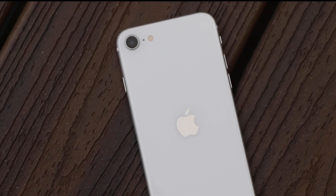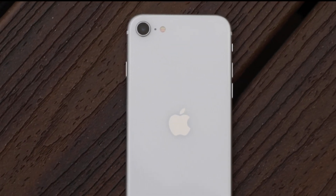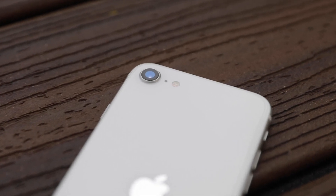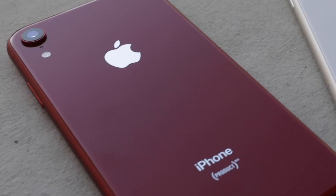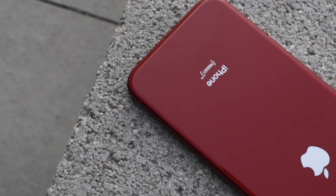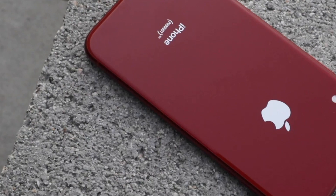In our last video, we compared the iPhone 11 and the new iPhone SE. With both phones having the same chip, we found that the images and videos were very similar. In this video, we wanted to see how well the SE fares against a phone closer in the spectrum, the iPhone XR.